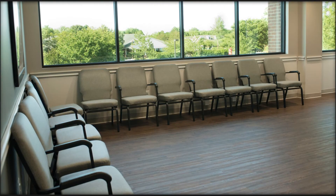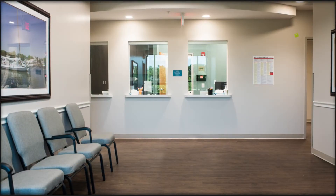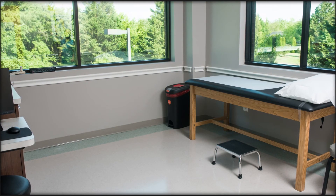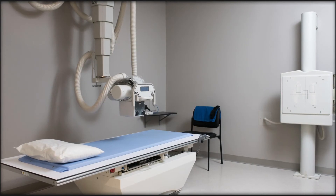While the first floor has rehab services for patients with diverse needs, the second floor is dedicated to orthopedics. There is a large waiting area and 14 spacious exam rooms where the team of surgeons and physician assistants care for patients. X-rays and MRIs are also available here.